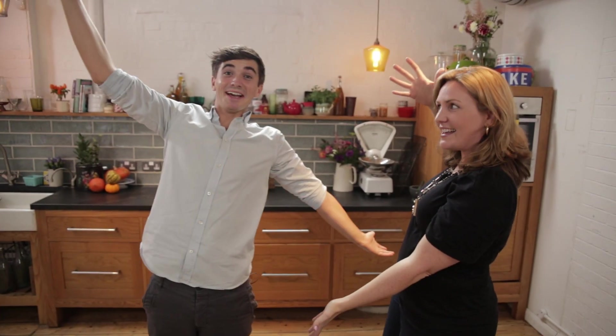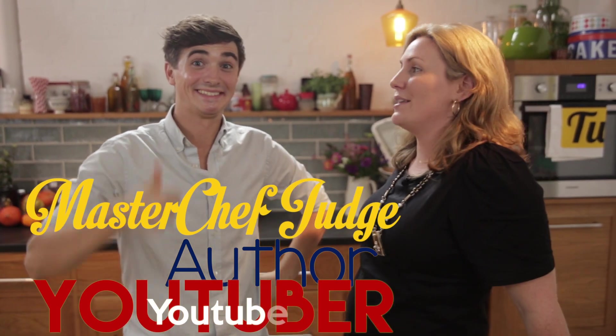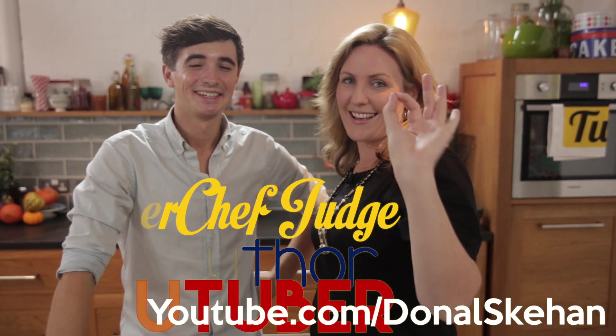Hey guys, it's Elyse from My Cupcake Addiction, all the way over in sunny London in Jamie Oliver's Food Tube Kitchens. Jamie's not here today but I am joined by the absolutely fabulous Donal Skehan! Donal is a pretty famous chef, an amazing cook, has his own YouTube channel which I'm going to link to down below, and he's just an all-round nice guy.